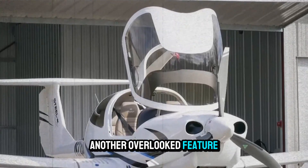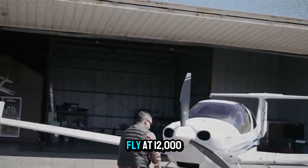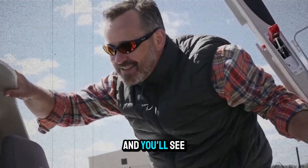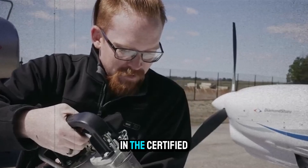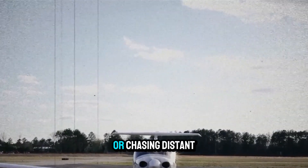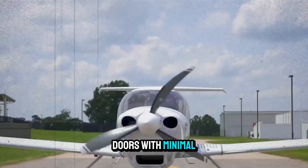Another overlooked feature: the DA40NG is incredibly efficient at altitude. Fly at 12,000 feet, pull back to 65% power, and you'll see economy cruise numbers under 5 GPH while still maintaining 130 knots. That's nearly unmatched in the certified four-seat market. For pilots who love exploring or chasing distant airports, this aircraft opens doors with minimal fuel stress.